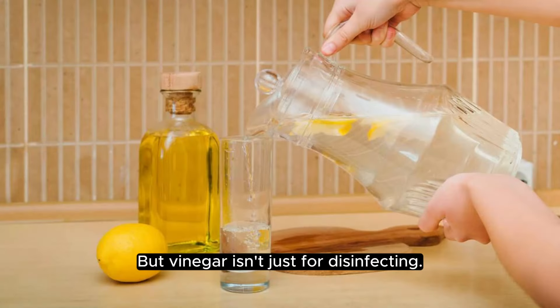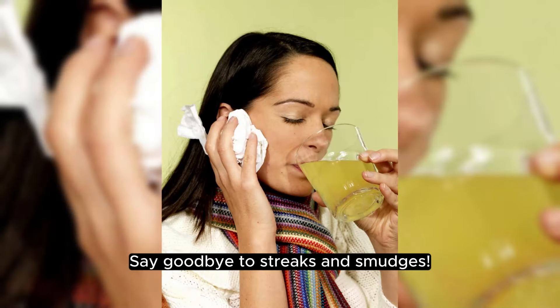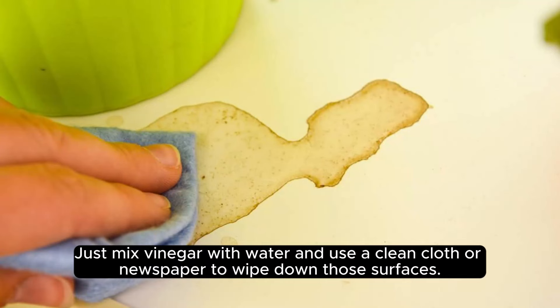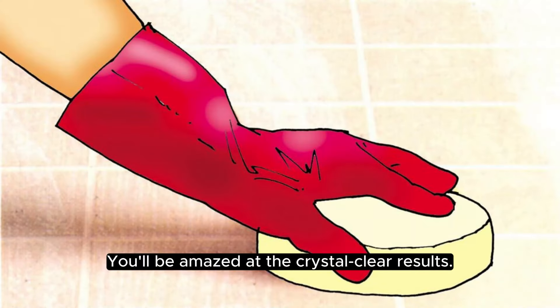But vinegar isn't just for disinfecting — it's also a great cleaner for glass and mirrors. Say goodbye to streaks and smudges. Just mix vinegar with water and use a clean cloth or newspaper to wipe down those surfaces. You'll be amazed at the crystal clear results.